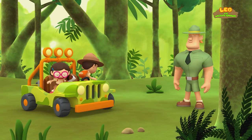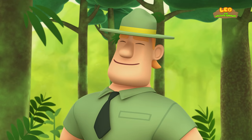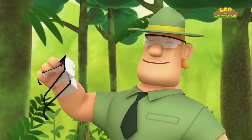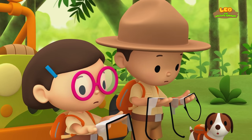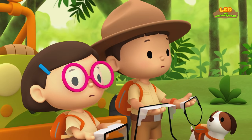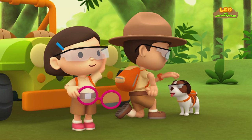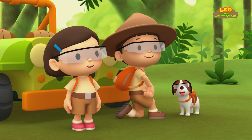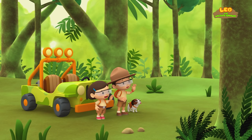Ranger Rocky! Welcome to the forest, Junior Rangers! Ah, I see you've brought a special friend with you today. Here, you'll need these if you're going to be near that Spitting Cobra. Glasses? Safety glasses, Leo! The venom from Spitting Cobras can harm your eyes. That's why it's very important to wear these glasses for protection. Good luck, Junior Rangers! Thank you, Ranger Rocky!